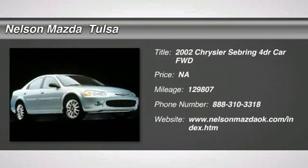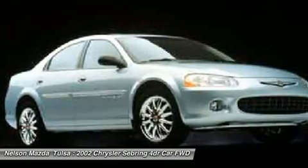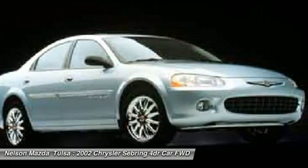The 2002 Chrysler Sebring. The Sebring's sleek exterior design captures the essence of movement, while the interior craftsmanship offers a cabin with an abundance of style and comfort, including seating for five.